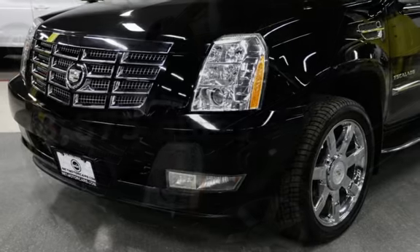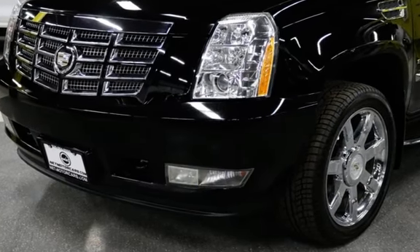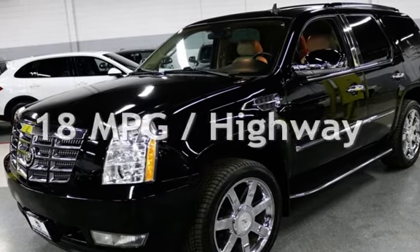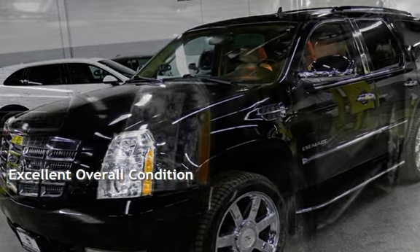This Cadillac has less than 99,000 miles on the odometer. Estimated fuel economy for this vehicle is 13 miles per gallon in the city and 18 miles per gallon on the highway. This vehicle is in excellent overall condition.